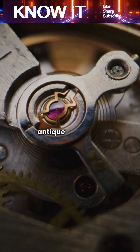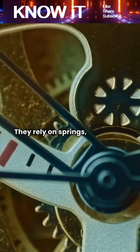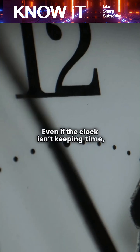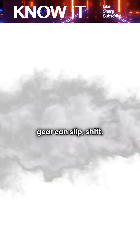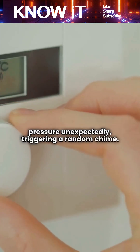First, many antique clocks are mechanical, not electronic. They rely on springs, gears, and weighted mechanisms. Even if the clock isn't keeping time, parts inside may still hold residual tension. A partially wound spring or stuck gear can slip, shift, or release pressure unexpectedly, triggering a random chime.